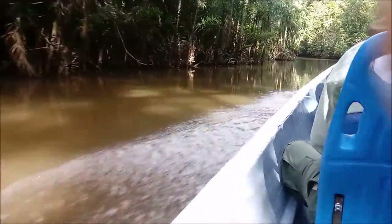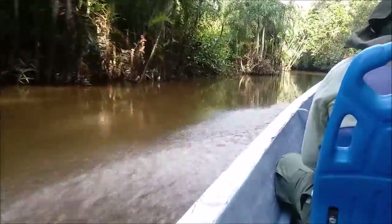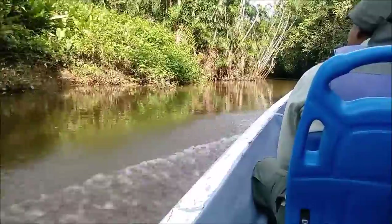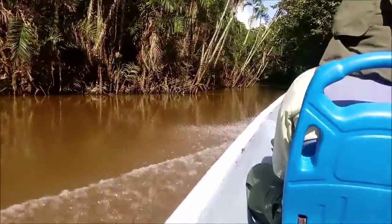The guide, Gilbert, just told me that the water here is just from the Amazon. It's fresh water, and it doesn't come from the Andes.